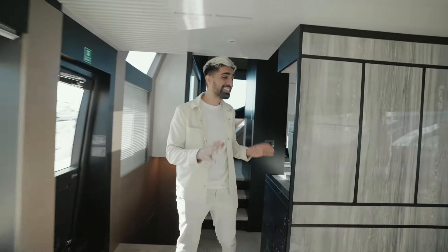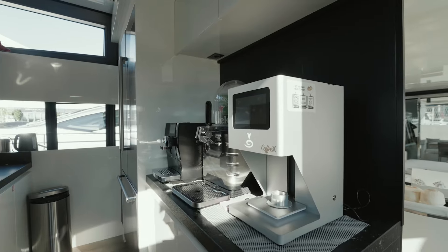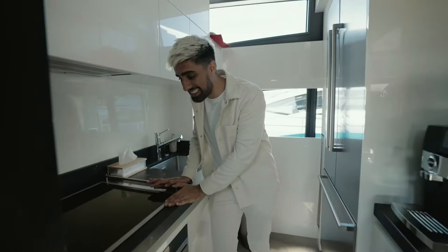The crazy thing about this yacht is it has its own kitchen — and I don't just mean one refrigerator. An entire kitchen! You have a coffee machine, a drink dispenser, and your own stove inside this kitchen.